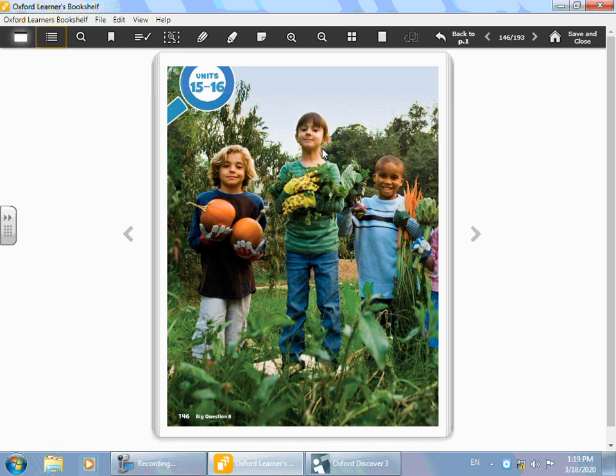The big question of today's unit is: why do we need plants? Of course, we know that plants are very important to us. They give us food. Most of the food that we eat comes from plants.